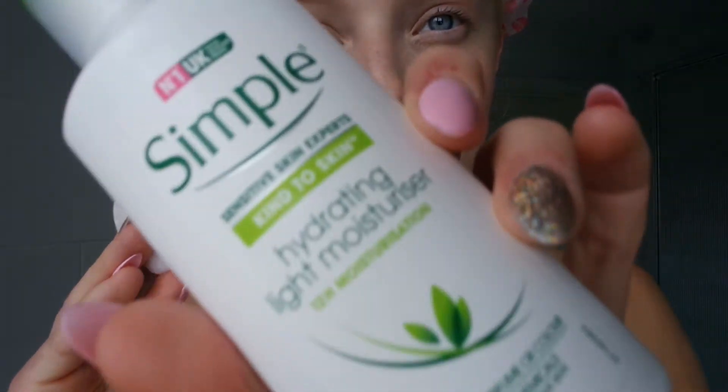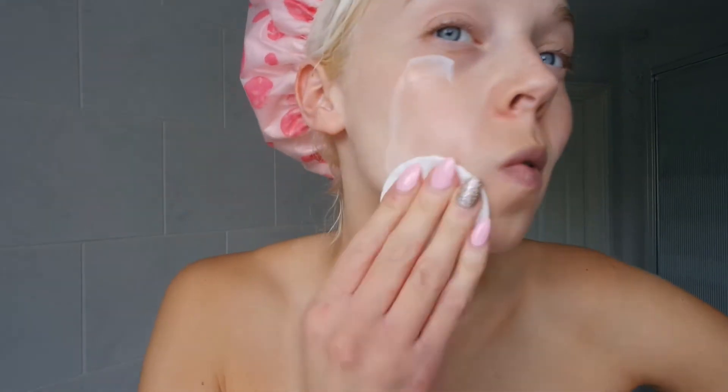Simple eye cream just around my eyes, because they get really sore. I don't know if it's to do with my dry skin, but the eye cream really really helps. Then I use the Simple hydrating light moisturizer — this is really nice. I am applying everything with a cotton wool pad lately, but I do use my hands sometimes. It depends.